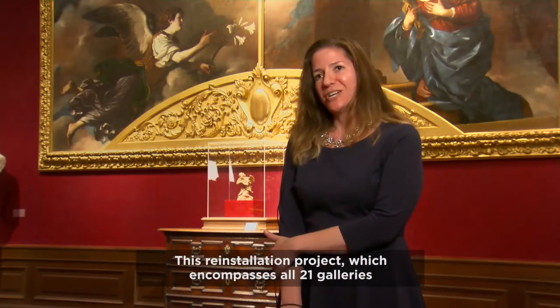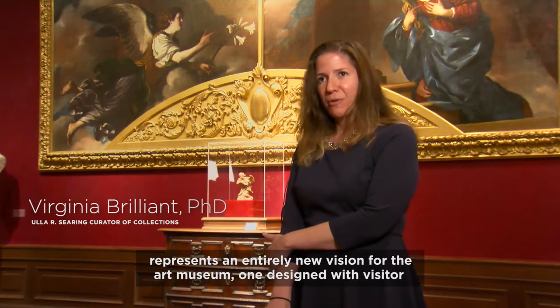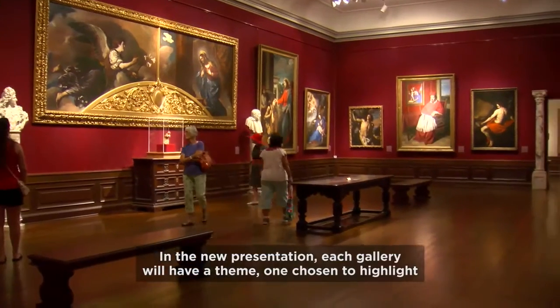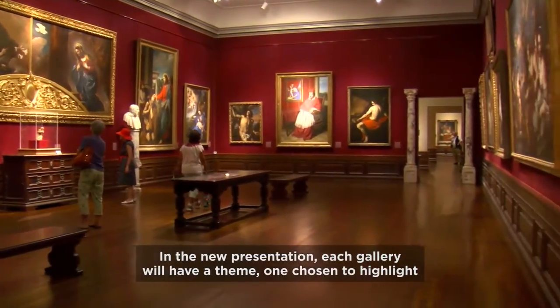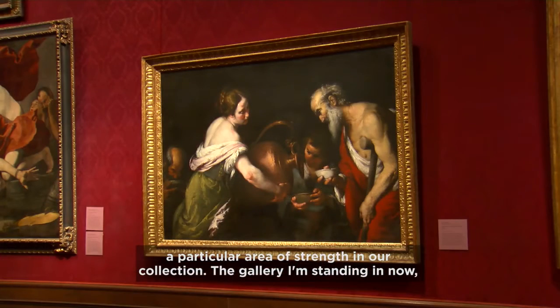This re-installation project, which encompasses all 21 galleries, represents an entirely new vision for the Art Museum, one designed with visitor engagement in mind. In the new presentation, each gallery will have a theme, one chosen to highlight a particular area of strength in our collection.